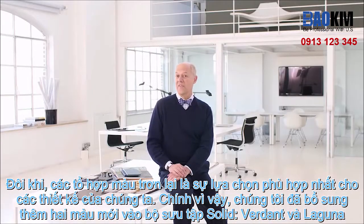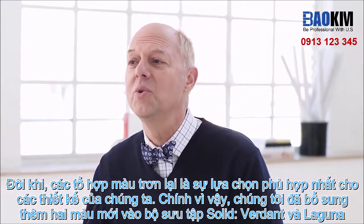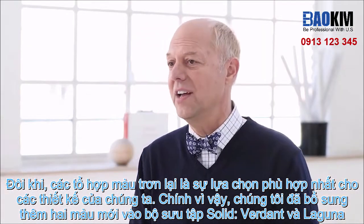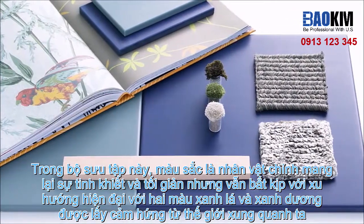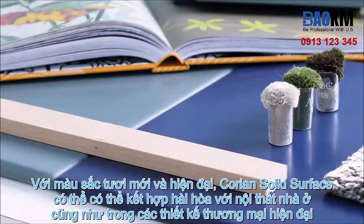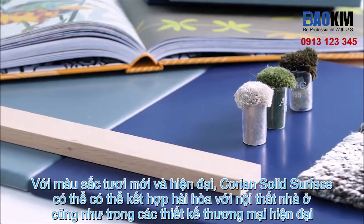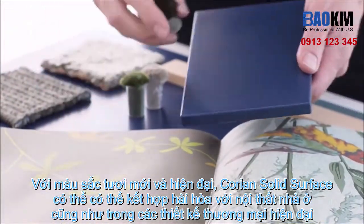Sometimes, the perfect foundation may be found in solid color. So this year, we're introducing two new solid colors: Verdant and Laguna. Here, the protagonist is color — pure and simple — with trend-forward green and blue inspired by the world around us. Their fresh, modern aesthetic is in tune with contemporary living, and they pair effortlessly with residential and commercial interiors.